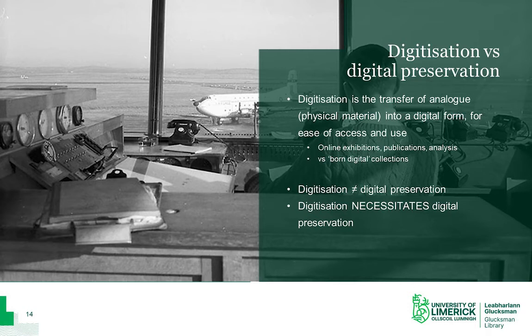A digital copy can sometimes be more vulnerable than the original itself. For instance, a JPEG image will degrade over time the more you access, edit, copy and send it through email and so on. So digitisation is not the same thing as digital preservation — digitisation necessitates digital preservation. This is one of the reasons why we can't digitise everything, and why archives only usually digitise a small selection of material from a collection.